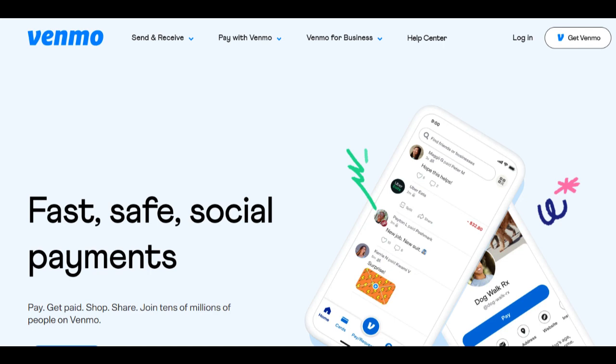However, it's important to consider some potential drawbacks of Venmo Buyer Protection. One notable concern is the limited scope of coverage. Venmo Buyer Protection is available only for eligible purchases made through the Venmo platform, and not all transactions may qualify for protection. Users should carefully review the terms and conditions to understand the specific requirements and limitations of the protection.